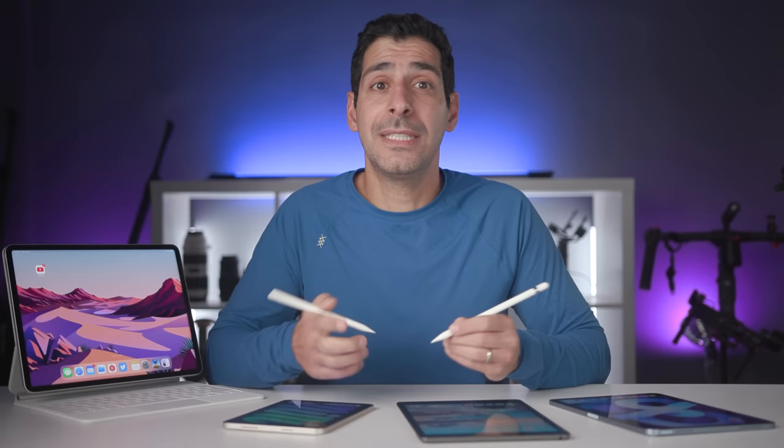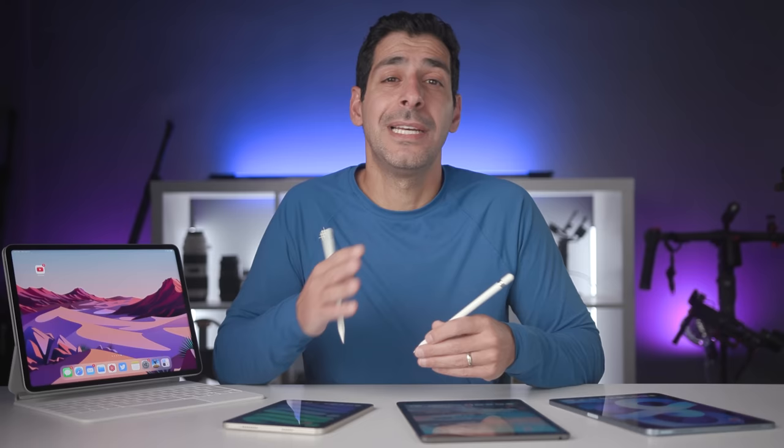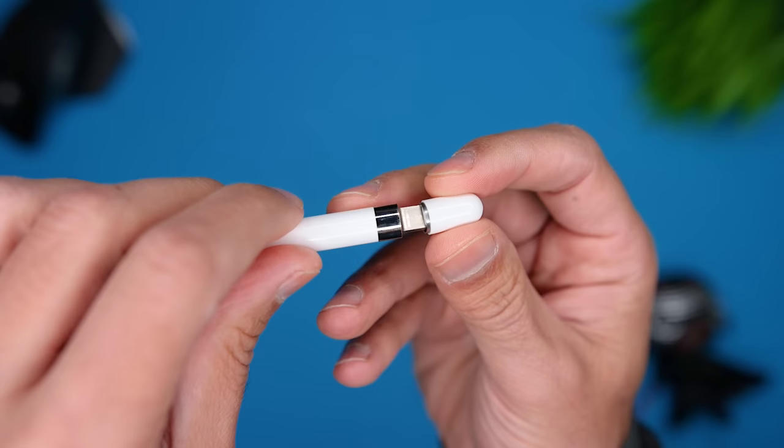From a design and user experience standpoint, the cap on the first generation pencil is super easy to lose. You have to take it off every time you want to charge the pencil and then remember to put it back on. I'm now using a third-party cap that I bought on Amazon because I knocked the first one off the table at some point and can't find it.